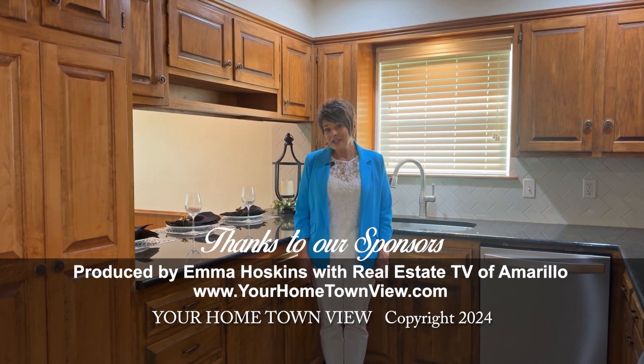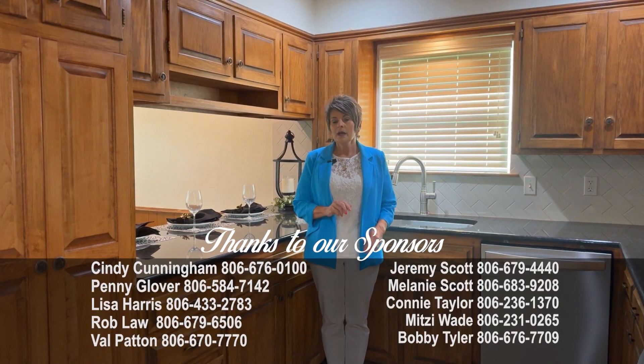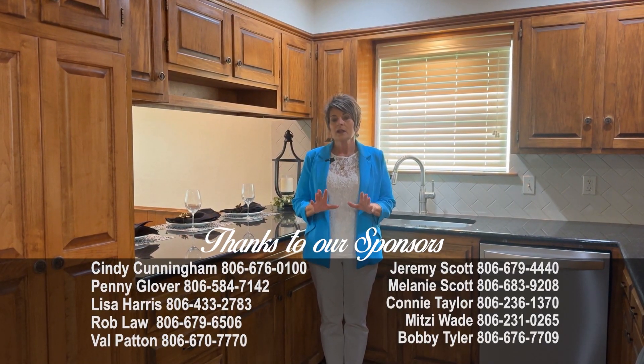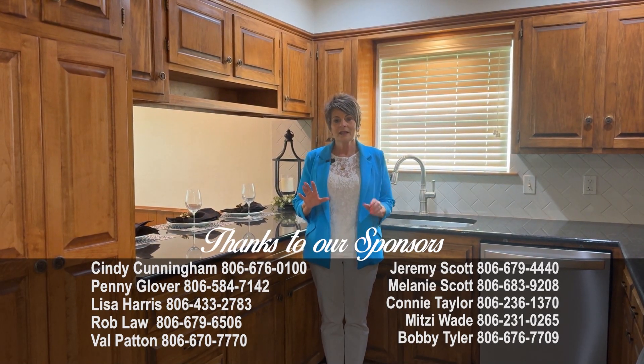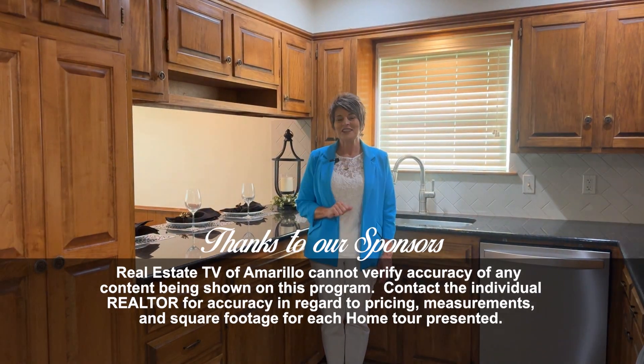There's really not a better time than right now to be looking for your next home. There is an increase of inventory and lots of great homes to look at. Call any of us today to find your next home. Enjoy your week.